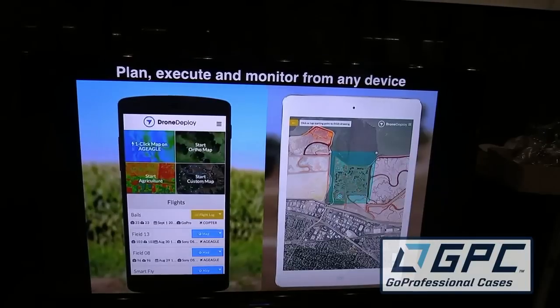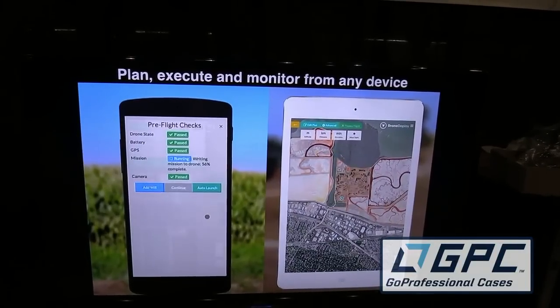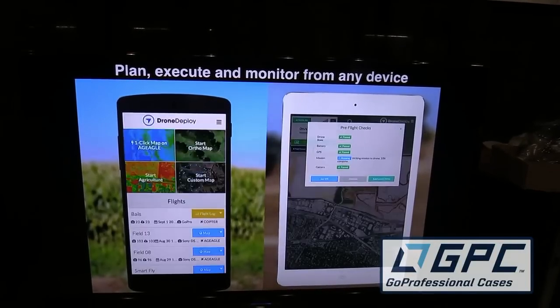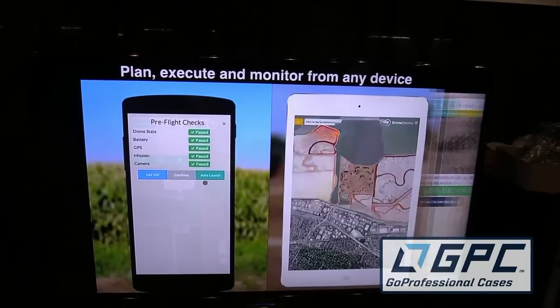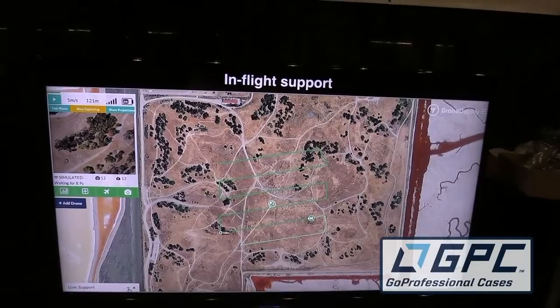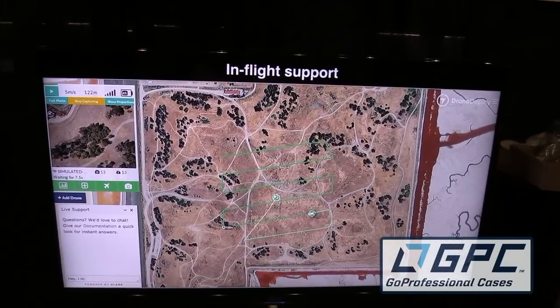So you're strictly autonomous here — you just tell the software what you want to do, step back, and the drone takes off and does its thing? Exactly, and all of that mission planning is done from your smartphone or a tablet or any connected device that you have. It's already available — we're already flying in 12 states and we're gaining traction faster than we can manage.